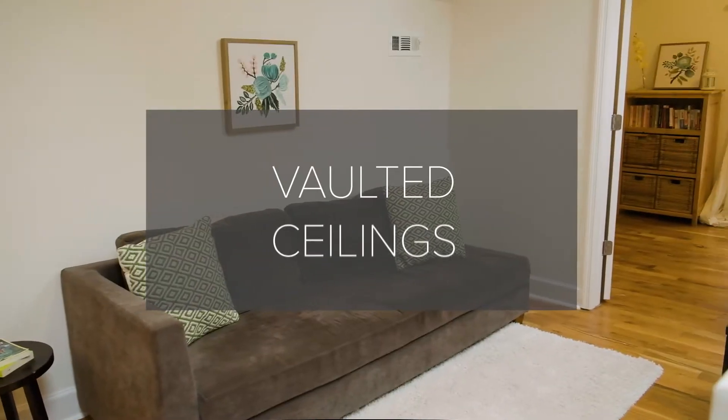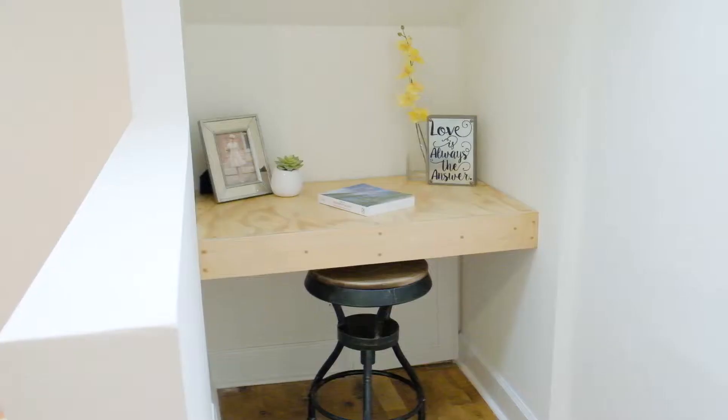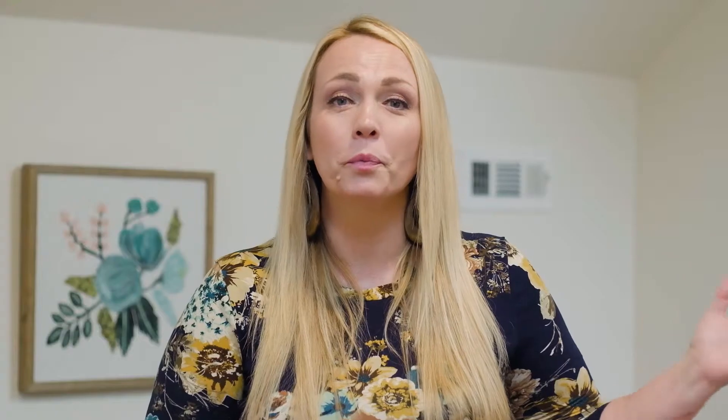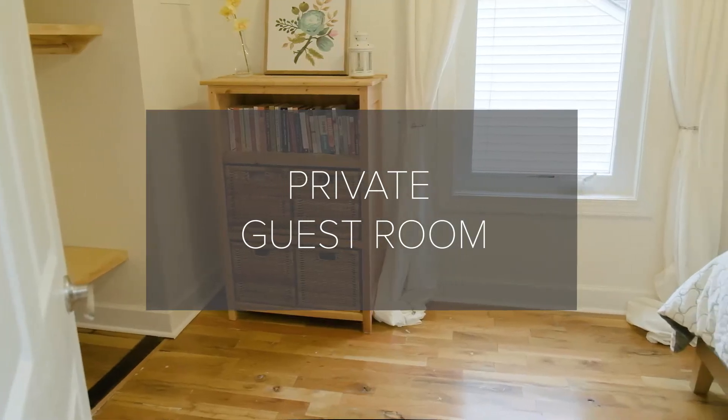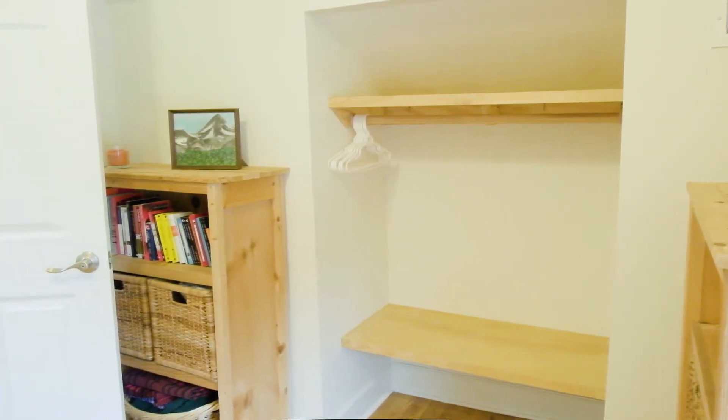We're in my favorite part of the home and it's upstairs where the homeowners have vaulted all the ceilings and added skylights for natural lighting. It also has your own private bedroom, a living area, and a full bath. It could serve as an additional master suite or this could be a perfect area for guests.